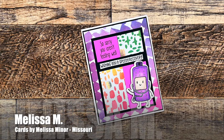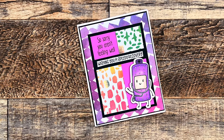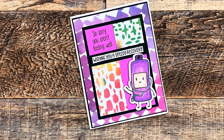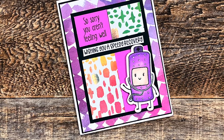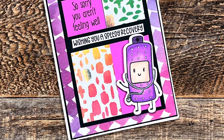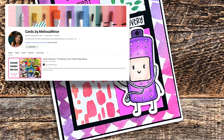Up next is a card from Melissa of Missouri. She said she's been a long-time viewer, but this is her first time sending in a card. She has used a January 2024 Sheet Load printable for this Get Well card. She also has a YouTube channel and just celebrated a thousand subscribers. I went to check her out and I definitely hit that subscribe button — I hope you'll go do the same.